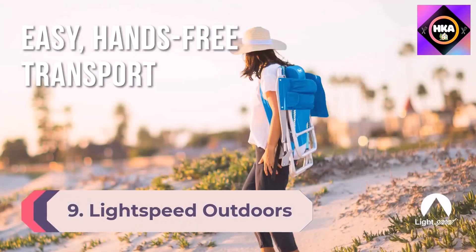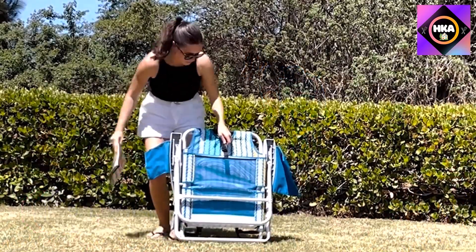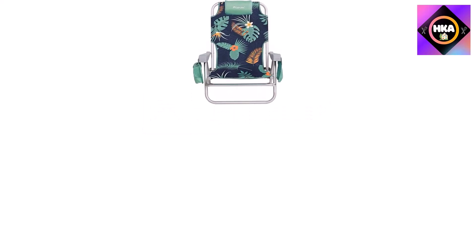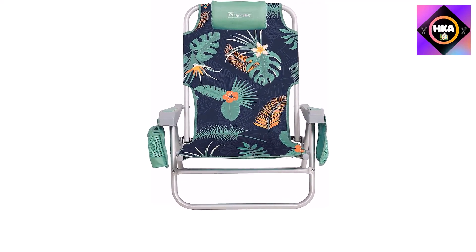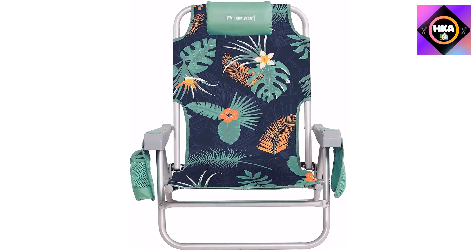Number 9: Lightspeed Outdoors Reclining Beach Chair. If you love the beach but hate getting things sandy, this chair is for you. With two armrest pockets — one for a drink and one for sunscreen, a phone, or any other secondary item — it easily and safely stores your belongings when you arrive. A large pocket beneath your seat makes it easy to transport a towel or magazine, minimizing the need for a big beach bag.